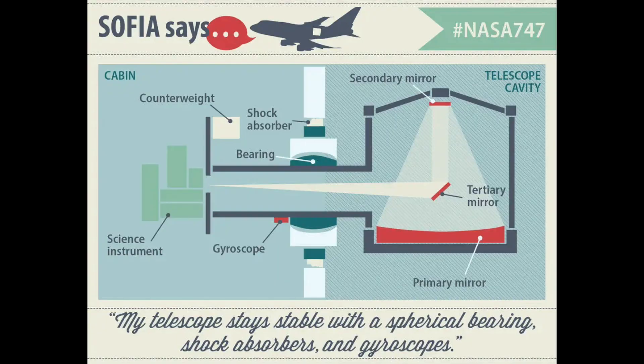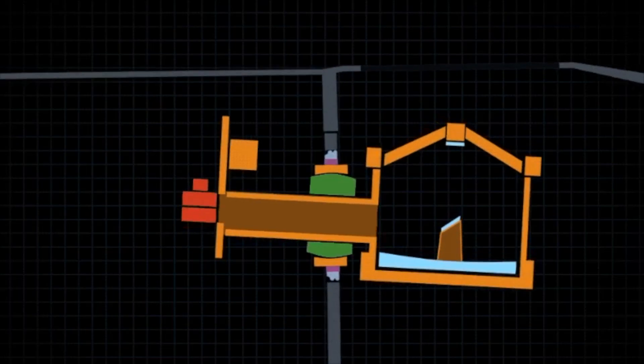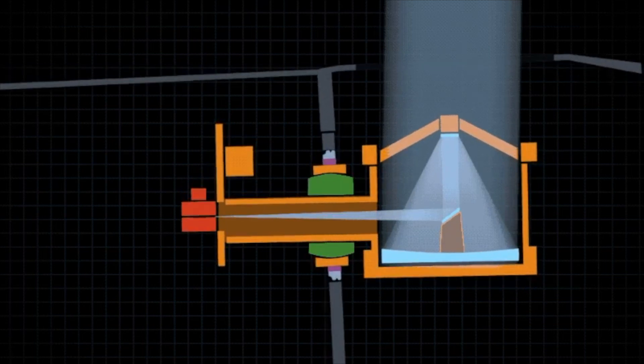SOFIA also employed a spherical oil bearing to support the telescope's weight while allowing smooth and precise movements. It's essentially a spherical shell filled with oil, and the telescope sits within this shell. The design allows the telescope to rotate freely and very smoothly in all directions — azimuth and elevation — which is necessary for aiming at different parts of the sky. The oil also helps to dampen vibrations, though this comes with the challenges of needing regular cleaning and level checking of the oil.